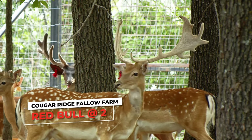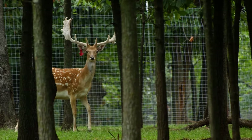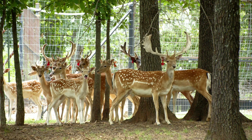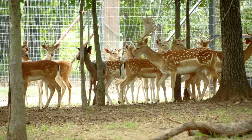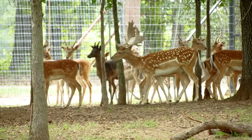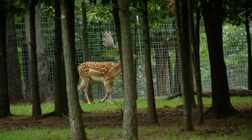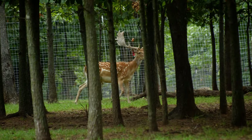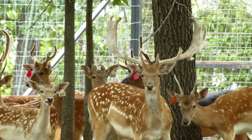As a success of that program, we're going to show you a buck right now — his name is Red Bull. Red Bull is among the first embryo fallow offspring to ever be born in the world. He is out of the world record Bullwinkle. We did frozen embryos for the first time in the world here on this farm, had success, and he is one of the success stories. He is an unbelievable fallow deer.